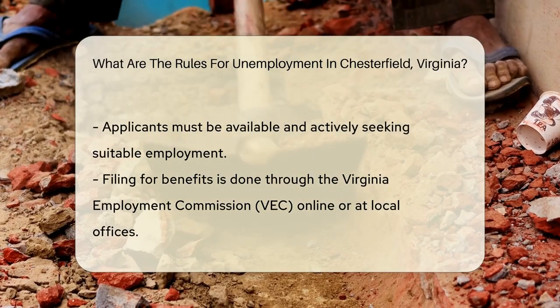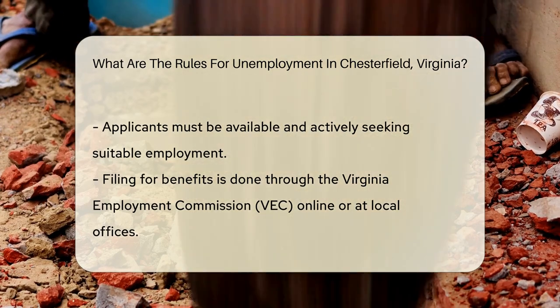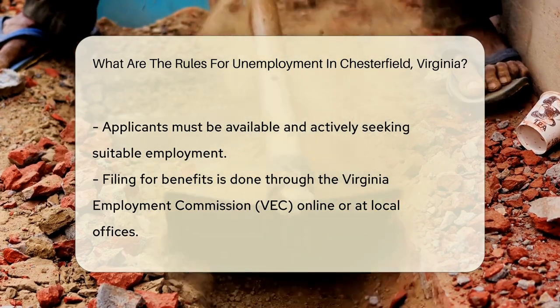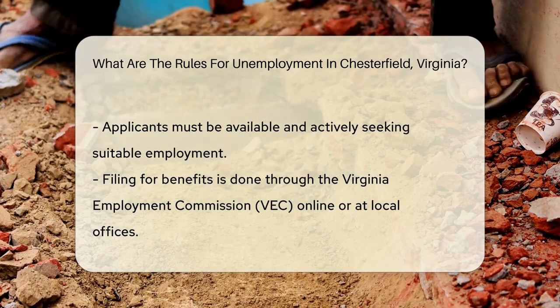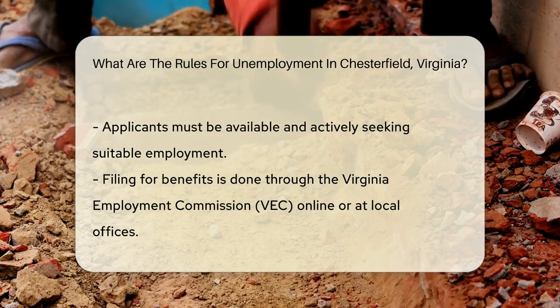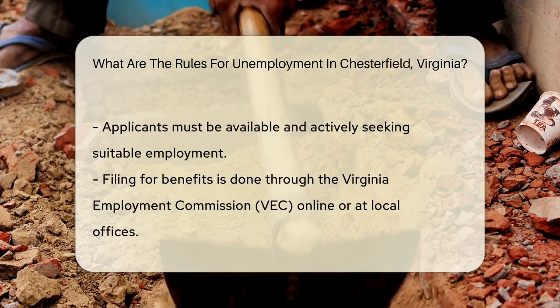Another critical requirement is the monetary eligibility. This is determined based on the wages earned during a specific base period. The base period is typically the first four of the last five completed calendar quarters before the unemployment claim is filed.